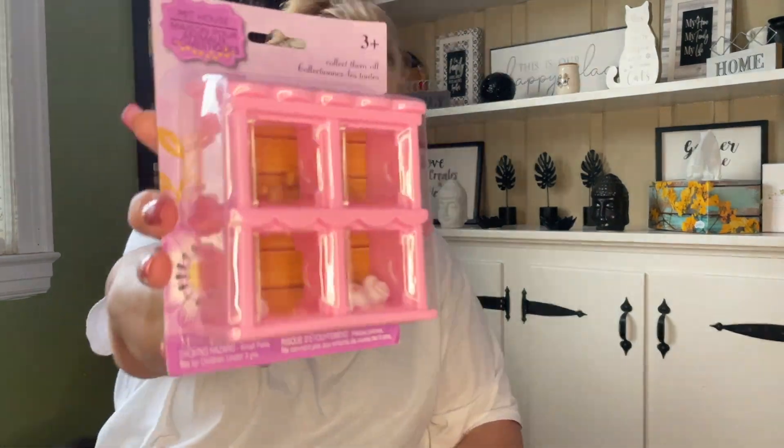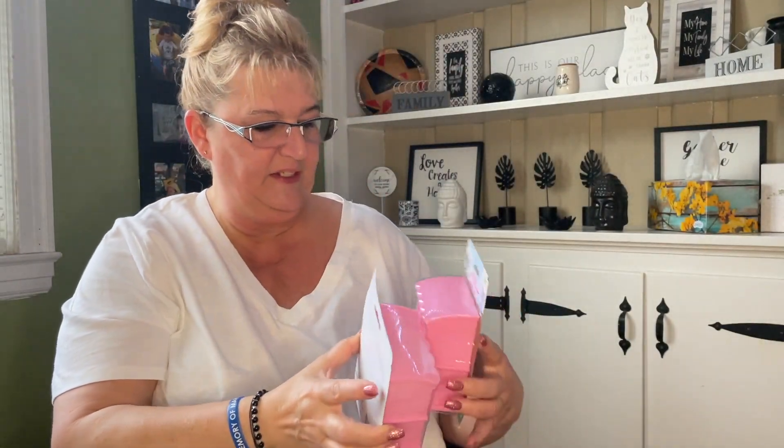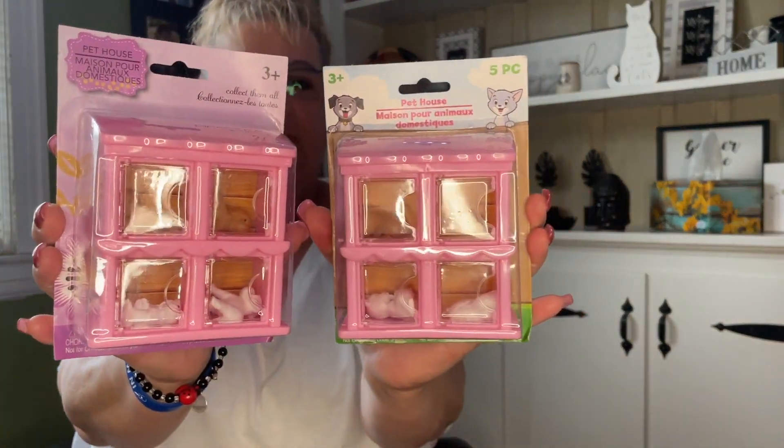Speaking of Easter baskets, these are for my little nieces. They are adorable — the girls are going to love these. It's the Pet House Collection — collect them all. This one is puppies and this one is cats, so I'll put one in each of the girls' baskets. They appear to be different packaging at least.